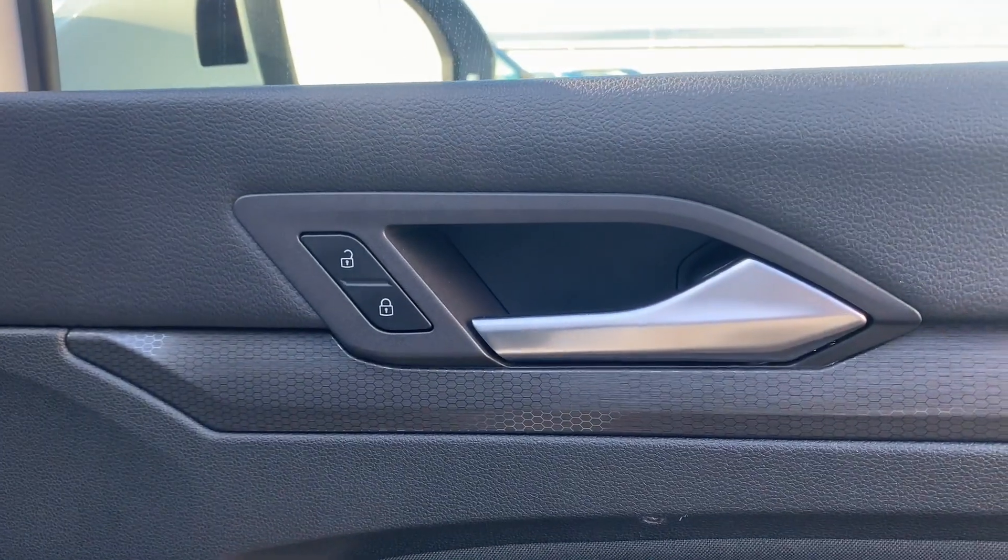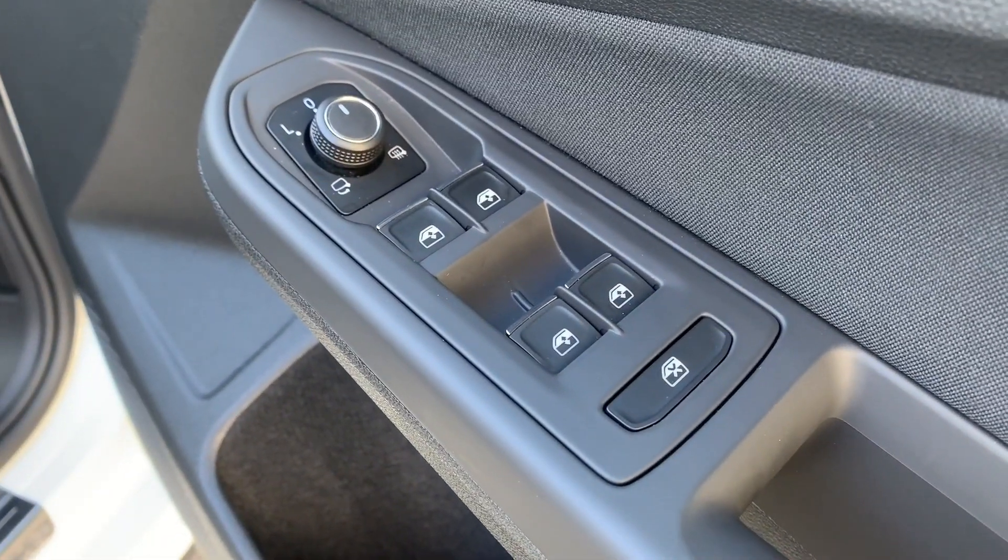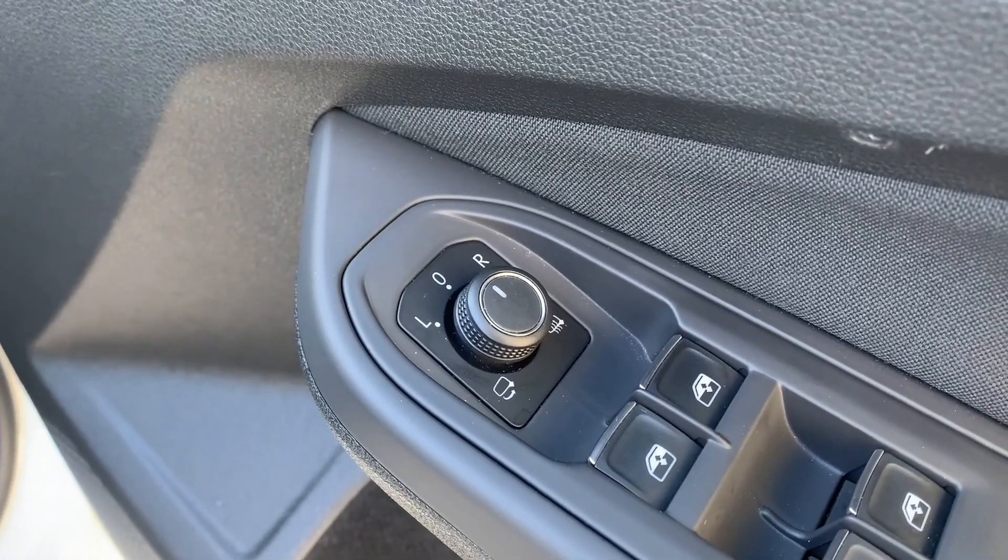On the driver's door card, you do have your controls for your central locking, and then just beneath those you have your window controls for all four windows, as well as your electric mirror controls.